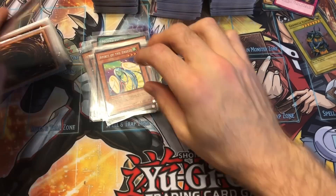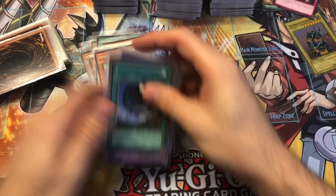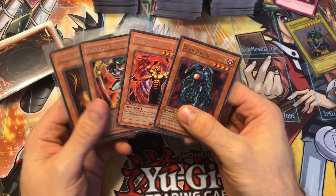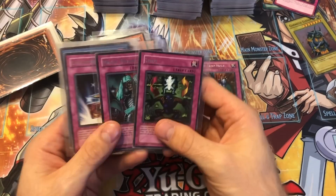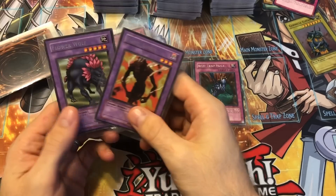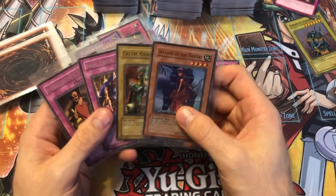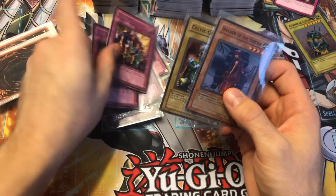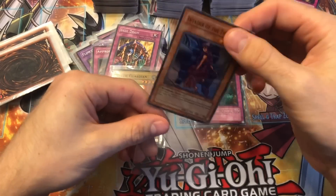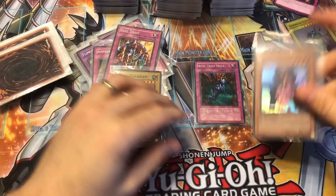A lot of these are in not great shape, so I'm really hoping these foils are good. He said he never played with the foils — he just put them straight in the binder, so those are the ones I'm most concerned with. Flame Ghost first edition — pretty cool. And a Flower Wolf. Love first edition LOB rares. And then a Skill Drain — that's always good. First edition Invader of the Throne — not really a valuable card, but it's in great shape, so he wasn't lying about that.